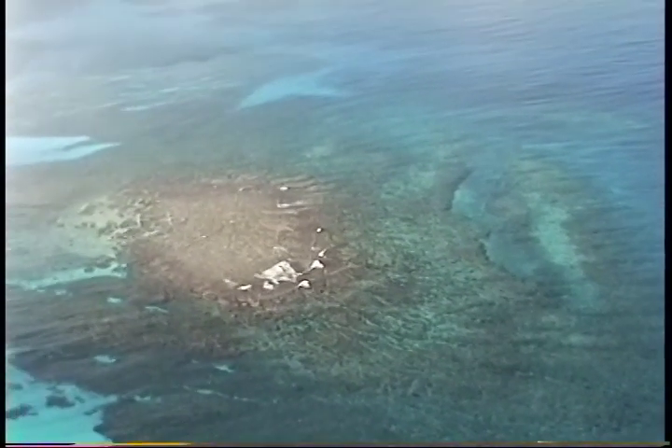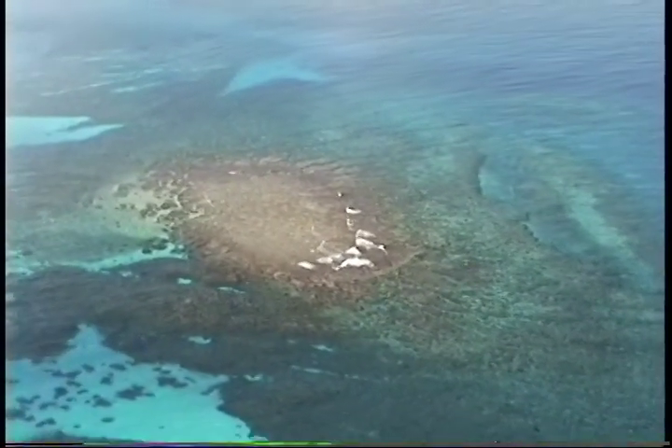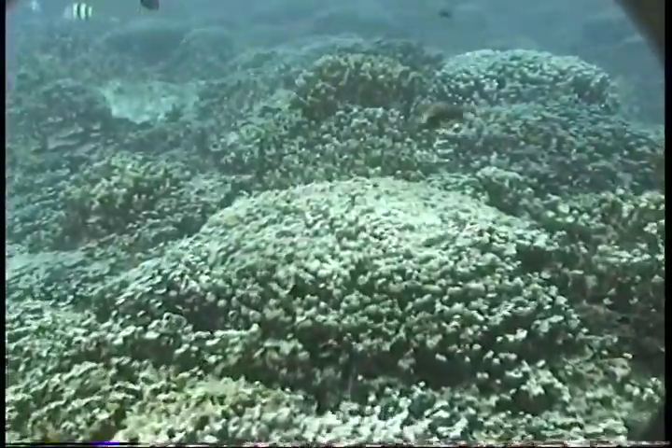Coral reefs are made up of corals and many other organisms. The coral itself is actually a symbiosis between an animal and a plant, and the plant portion of that symbiosis really needs good sunlight in order to grow and function.